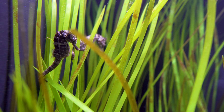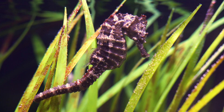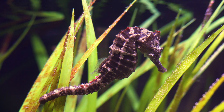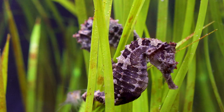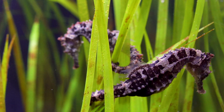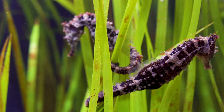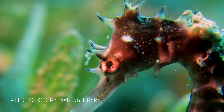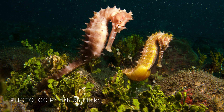Although these seahorses are clearly visible in the bright green eelgrass, in the wild they use their unusual shape and coloration to disappear into their environment. But unique skin appendages help obscure their form further, camouflaging a seahorse's silhouette in the eelgrass. These particular seahorses have small appendages, but some species have large tendrils that completely transform their appearance, making them look like algae, coral, or even a sea sponge.